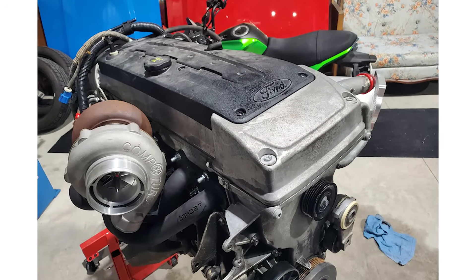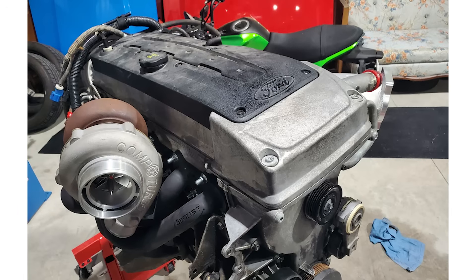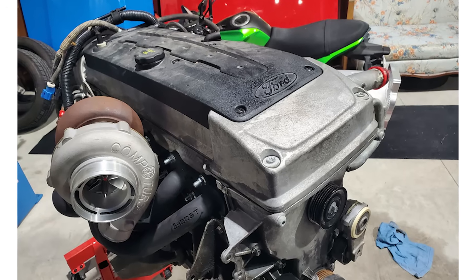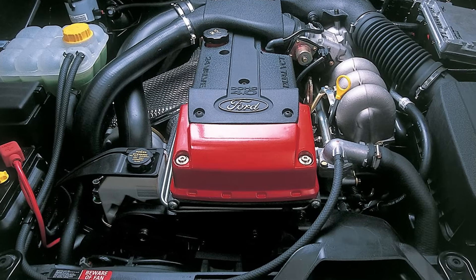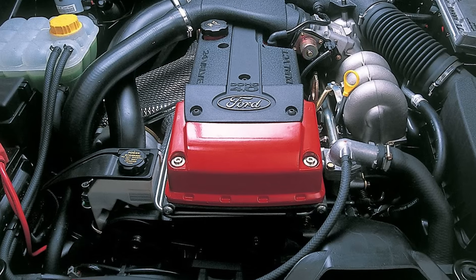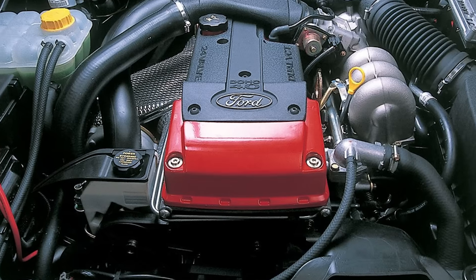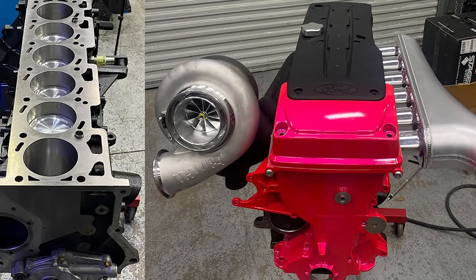Back in 2018, someone built a Ford Falcon with a Barra engine that cranked out over 1,000 horsepower at the wheels — and they did it using the original engine block and head. Not many engines can handle that kind of power without major modifications. In the racing world, Barra-powered cars are screaming past 1,000 RPM and making over 2,000 horsepower, still using the stock block and head. These engines are just built differently.